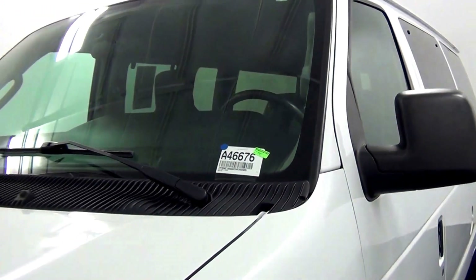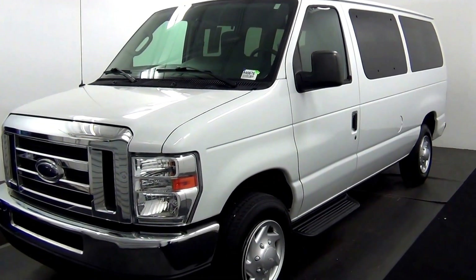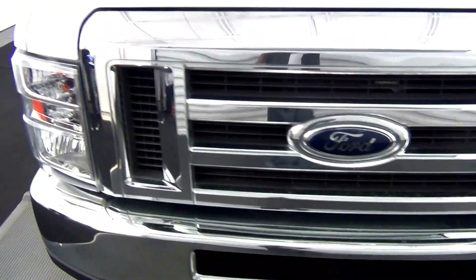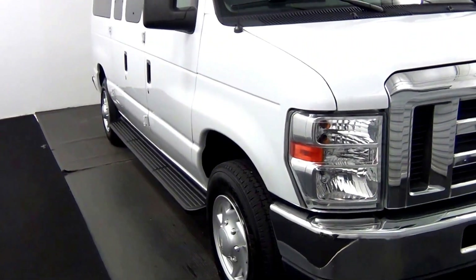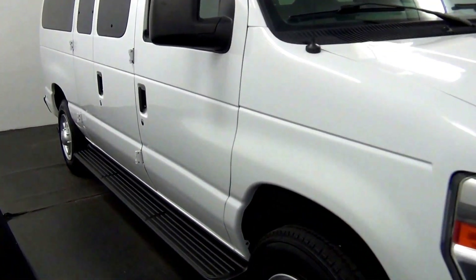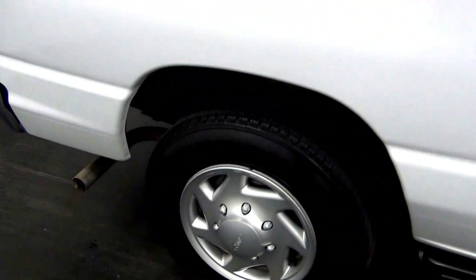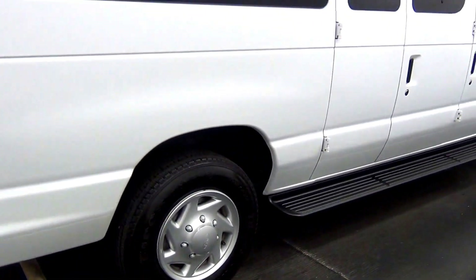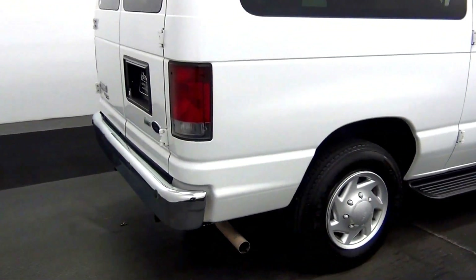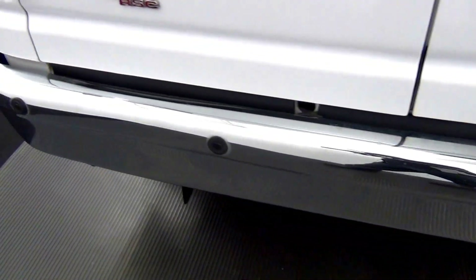Welcome. Today we're going to do a walk around of a 2012 Ford E150, stock number 846676. The rear bumper has rear parking assistance. Let's take a look at the cargo area.